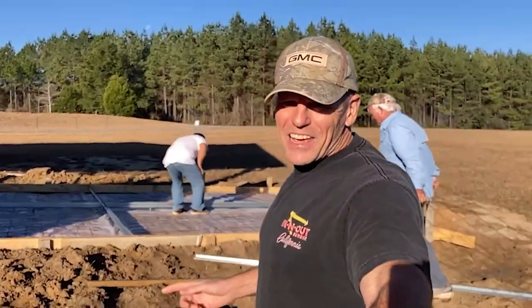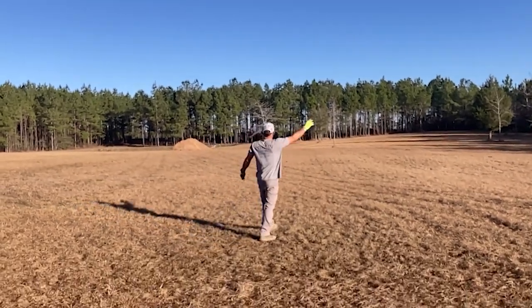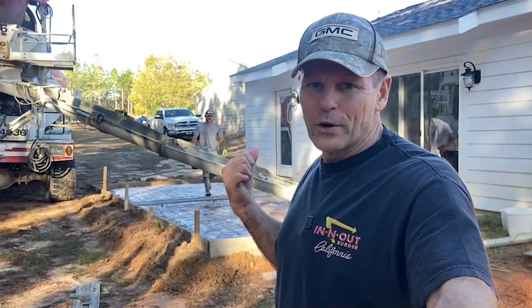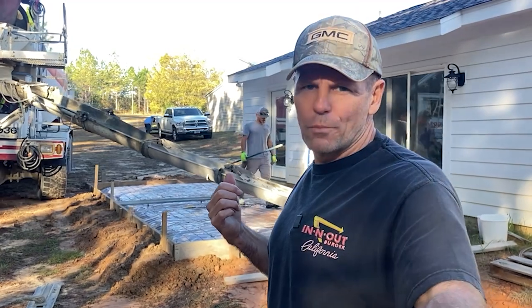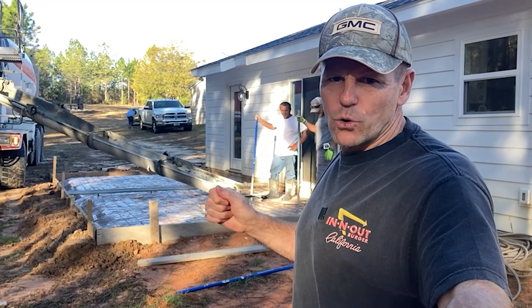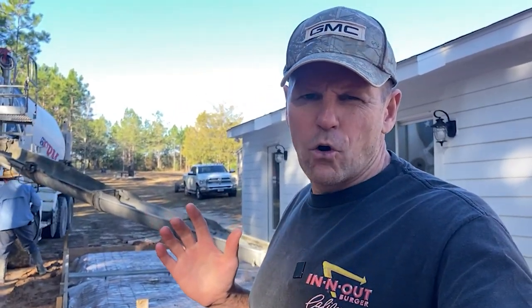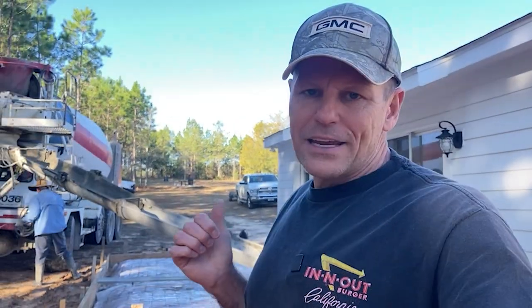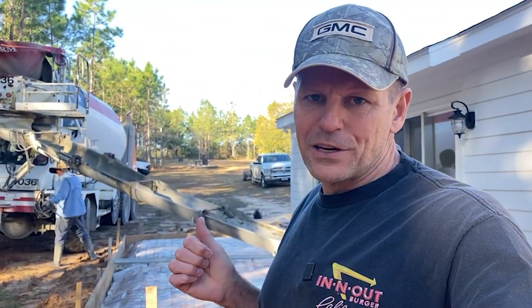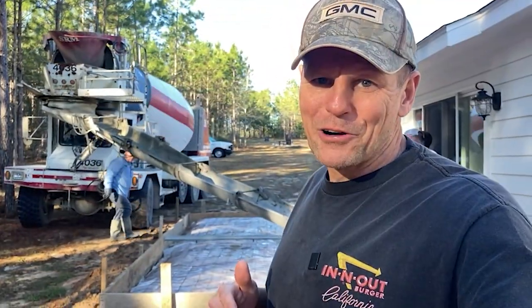Exciting day here — we got concrete coming in later. The concrete truck just missed the driveway. We've got a 12 by 24 patio we're doing on the back of the house, going from the double sliding doors to the other entry door. This truck has six yards in it; we think the whole pour is going to be around 10 yards. Even though a truck can hold 10 yards, they elected to send it in two trucks.